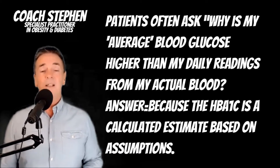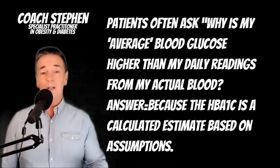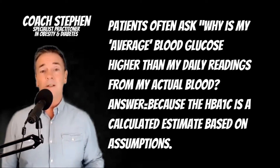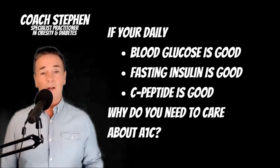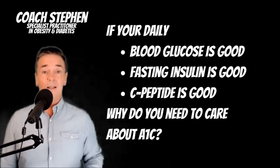Especially for carnivore or keto dieters, the HbA1c seems to sometimes bump up a little bit, but there are actually reasons for that. The proviso I put in is that when I say the A1c is not the most accurate way to look at your blood glucose, that's assuming your daily blood glucose management is good and that your background insulin is actually really good.